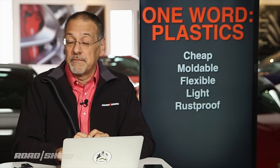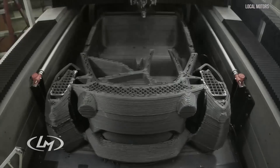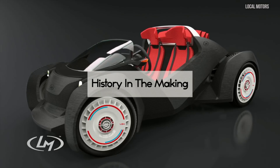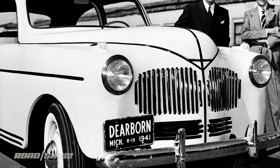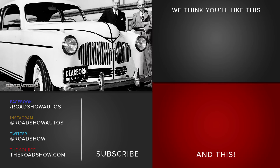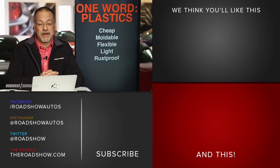None of this would be new to people like Local Motors, who've been 3D printing plastic cars on an experimental basis for a while, or even to Henry Ford, who commissioned a plastic Ford right after World War II made of soybeans and a tubular frame. So the idea is not new — the benefits are durable.